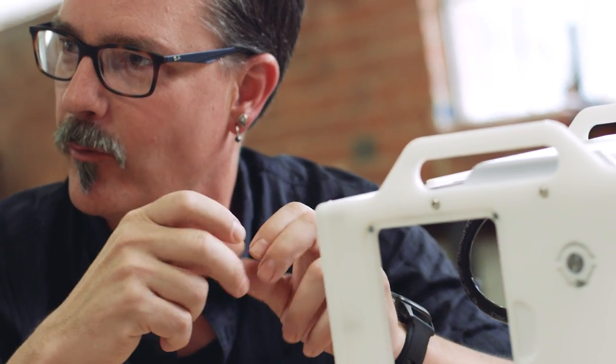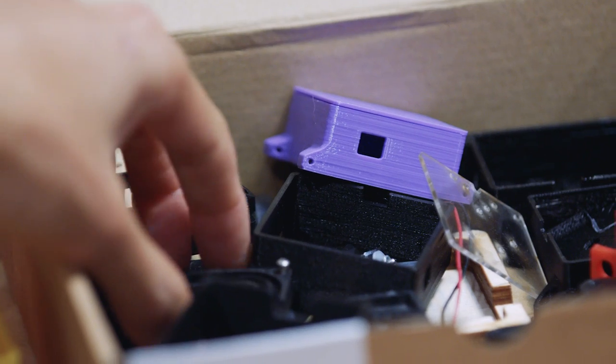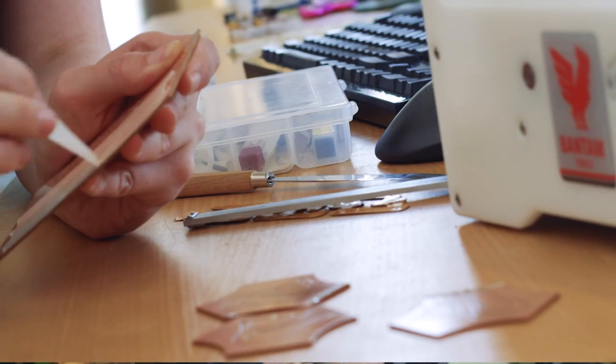You can be a small scrappy team and you can be just as effective, if not more effective and more innovative than a larger company. This machine allows people to punch above their weight class in terms of making parts, making circuit boards, getting things done.